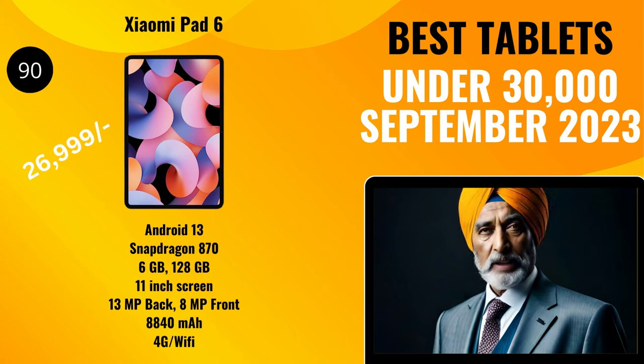Next, we have the Xiaomi Pad 6 with a TTS score of 90, priced at 26,999 rupees. It comes with Android 13, upgradable to Android 14, and offers a Snapdragon 870 processor, 6 gigabytes of RAM, and 128 gigabytes of storage. It has an 11-inch display with a 13-megapixel back camera with dual flash and an 8-megapixel selfie camera. It has an 8,840 milliamp-hour Quick Charge 4.0 battery and offers voice calling as a 4G/Wi-Fi tablet.